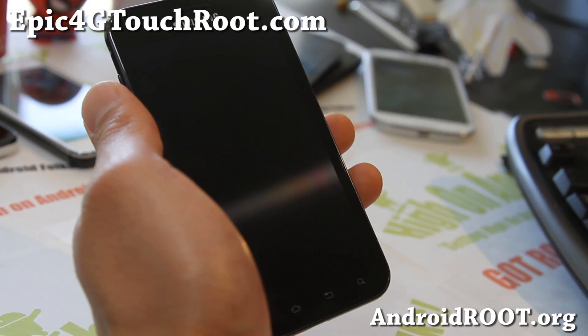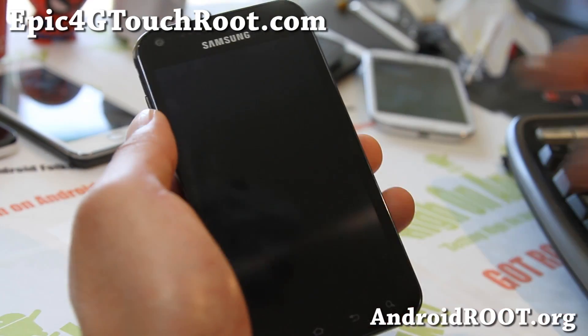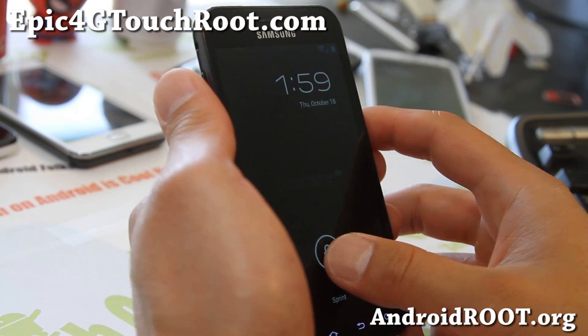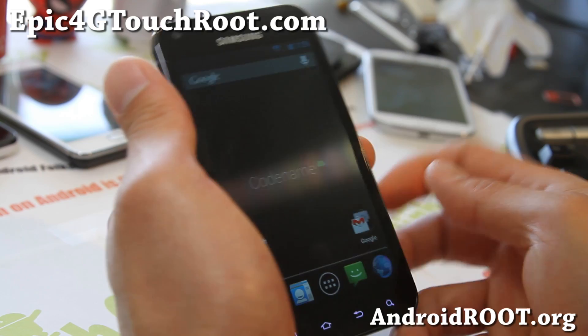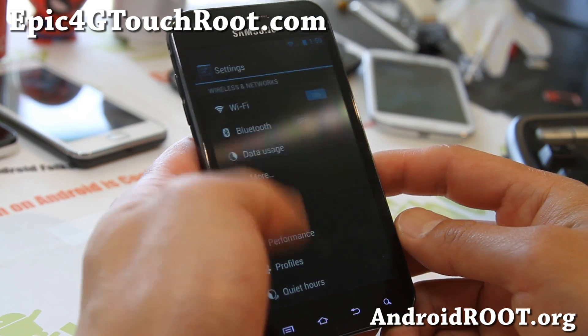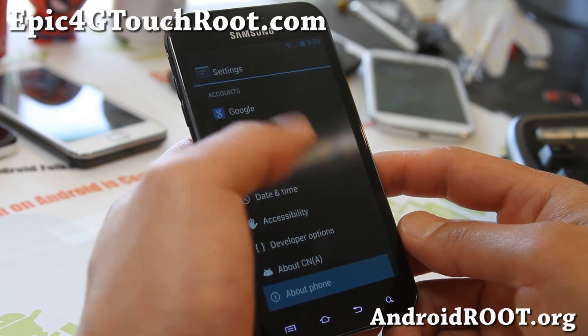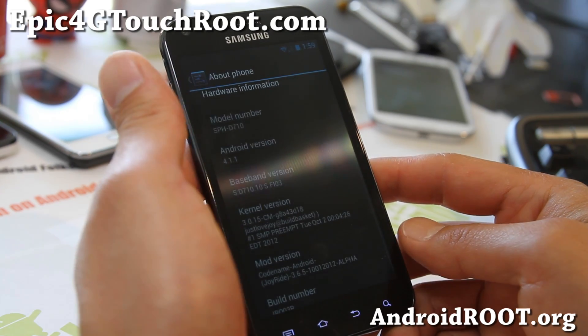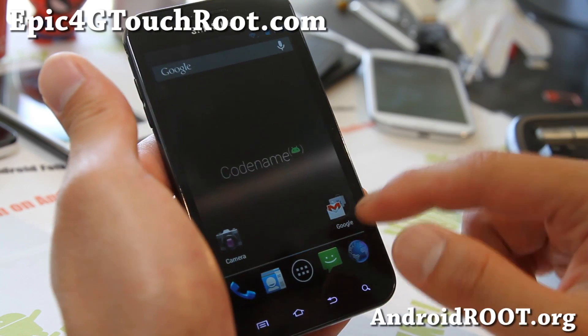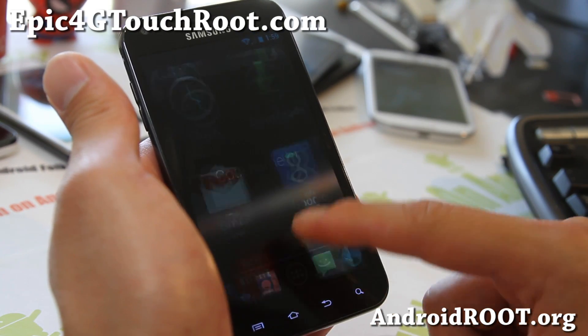Hi folks, this is Max from Epic4GTouchRoot.com. I've got another ROM review of the codename Jellybean ROM — actually this is my favorite now. I've got tired of running TouchWiz. It's Android 4.1.1, you get the latest Jelly Bean. I like it because it's really fast, much faster than any TouchWiz base ROMs.